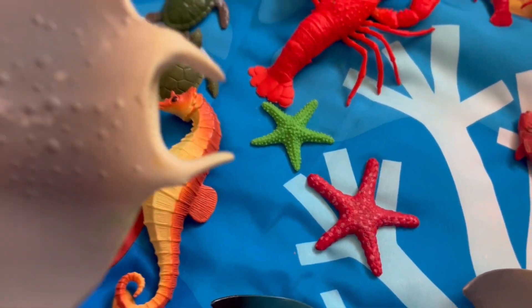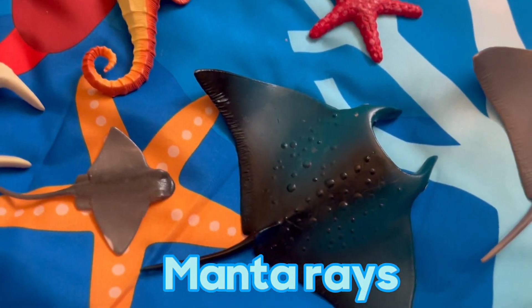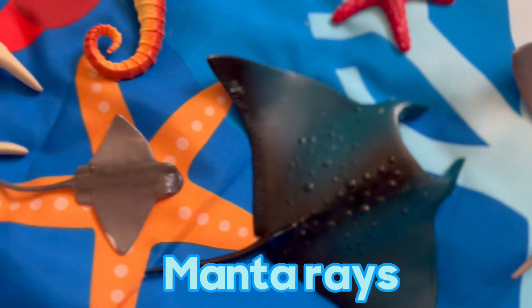Finally, let's talk about manta rays. Manta rays are the largest rays in the world. They have a wingspan of up to 20 feet, but they're gentle creatures and they swim in groups.